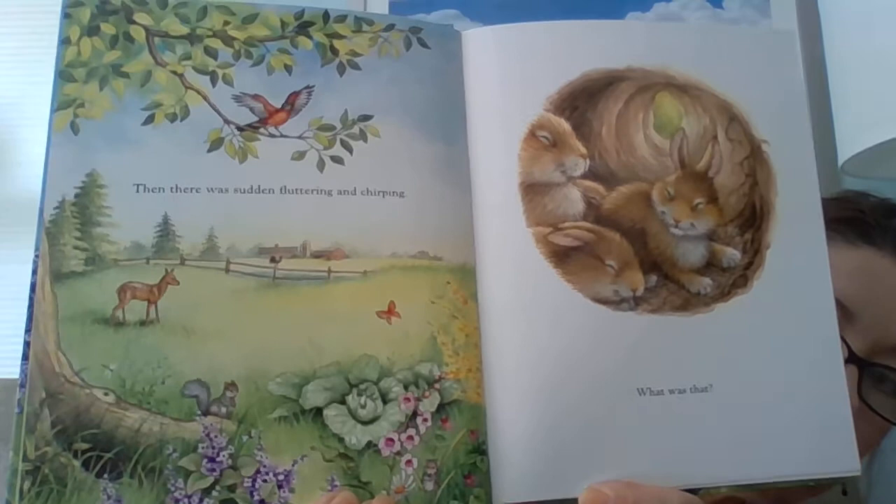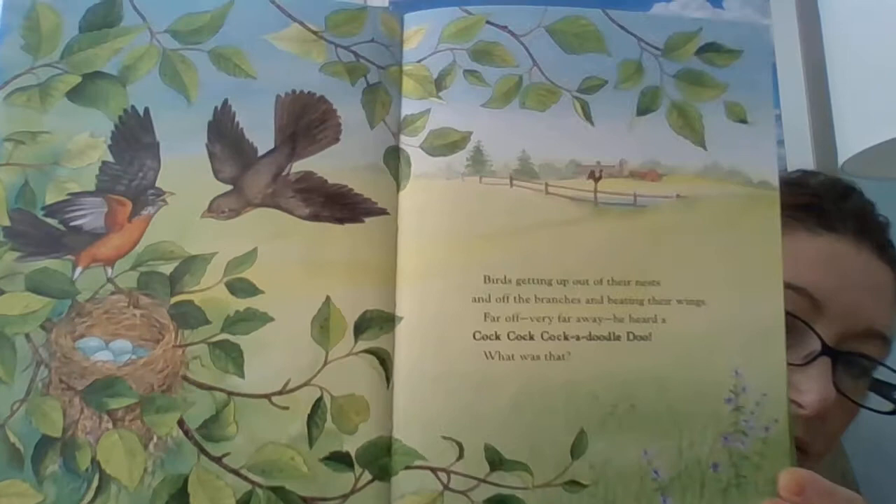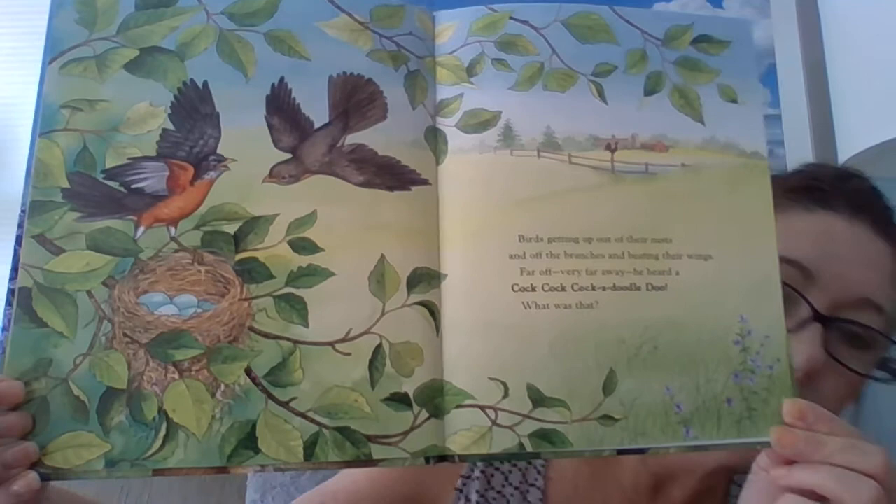Then there was a sudden fluttering and chirping. What was that? Birds getting up out of their nest and off the branches and beating their wings. Far off, very far away, he heard a cock-a-doodle-doo. What was that? The little bunny opened his eyes, went up the tunnel to his home, and out to see.